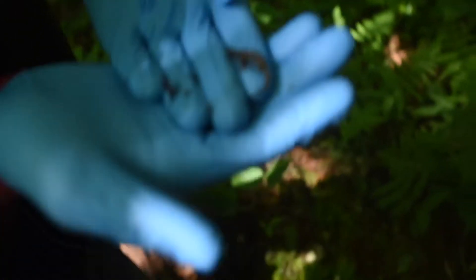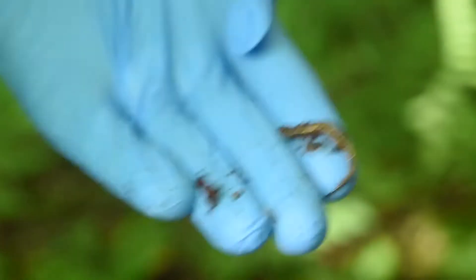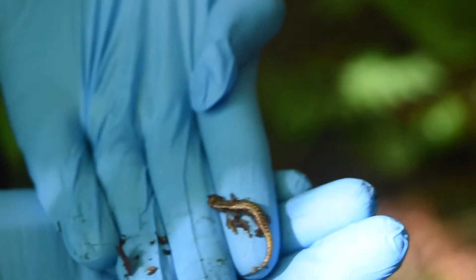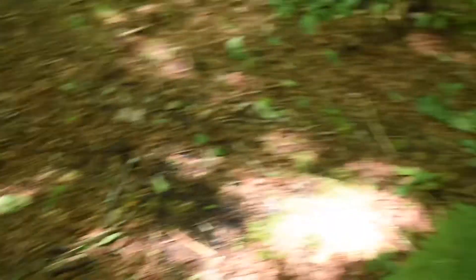We just flipped both mine and Jacob's lifer pygmy salamander — really cool if it'll ever get in focus. Cute little dude. One lifer out of the way!